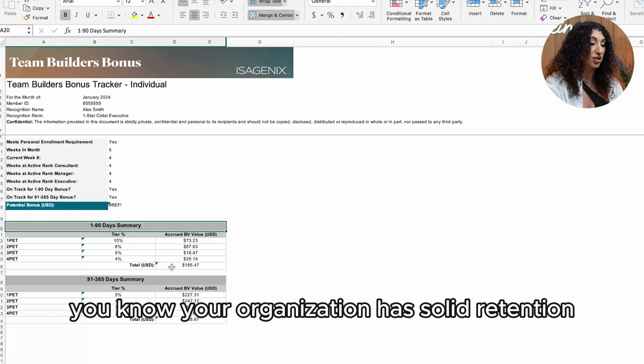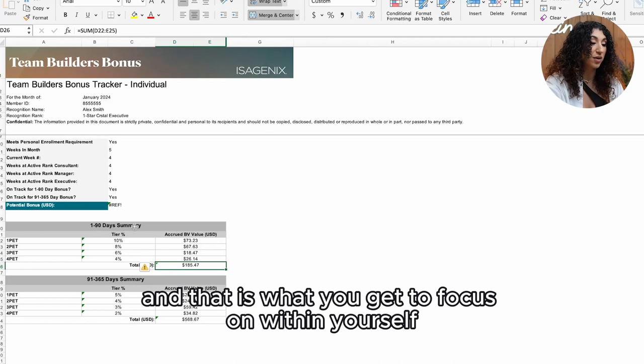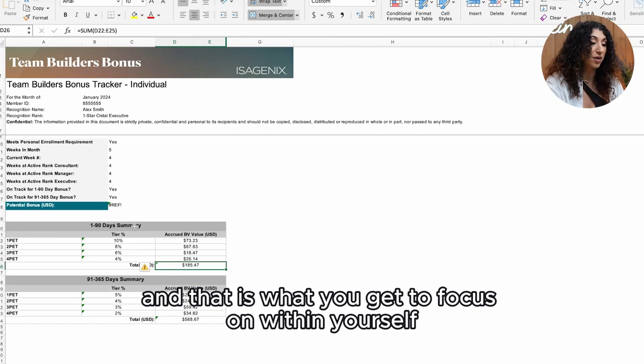If days 91 through 365 are stronger than days one through 90, you know your organization has solid retention, but that there is a gap in new growth. And that is what you get to focus on within yourself and your team.